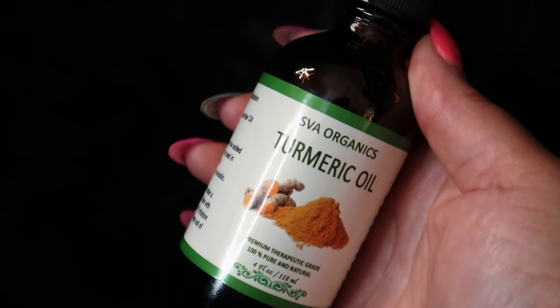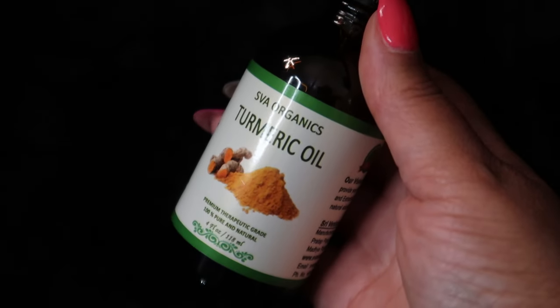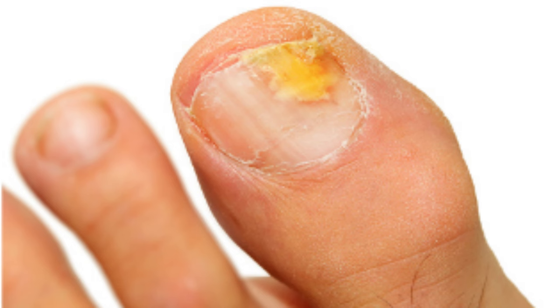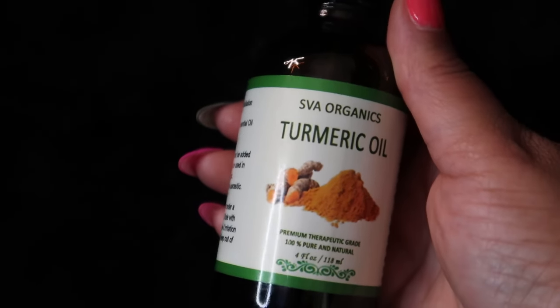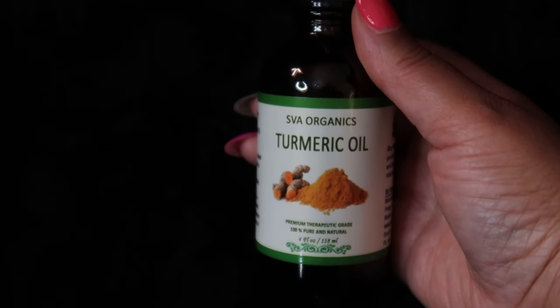Turmeric is antiseptic and antibacterial in nature, so it can kill infections and fungus in nails. Make a thick paste of turmeric oil and whole powder milk, apply it on the affected nail, let it dry, and then wash it off with lukewarm water. Repeat this daily as needed until the infection or fungus is gone.